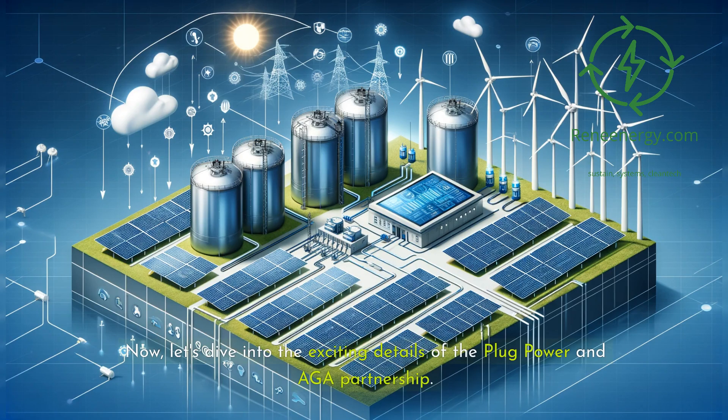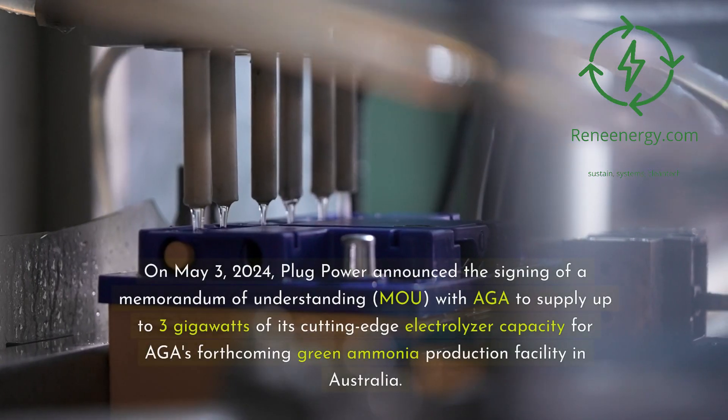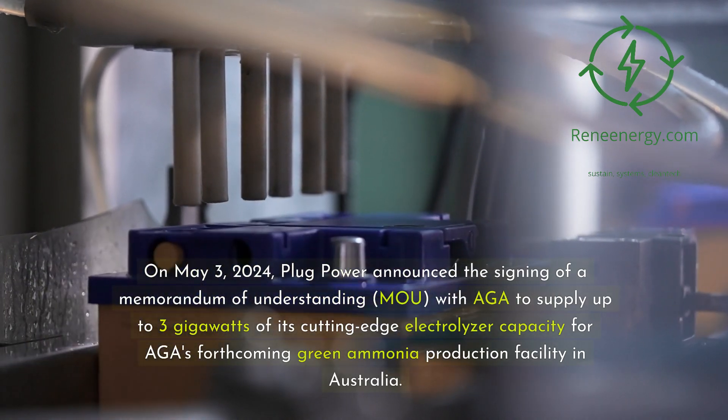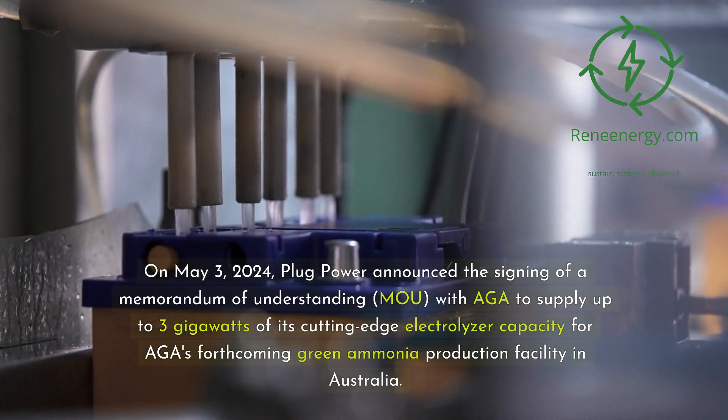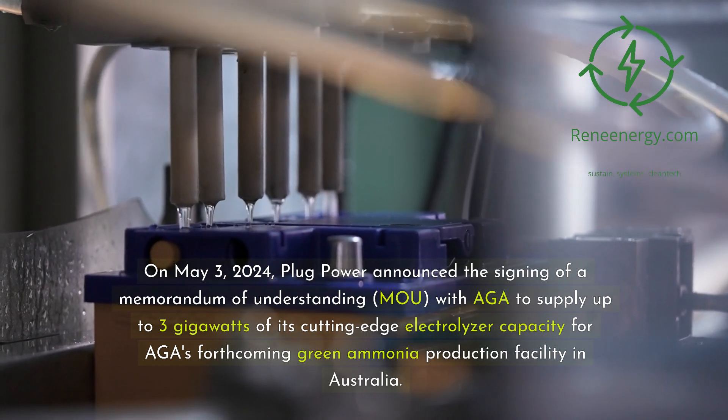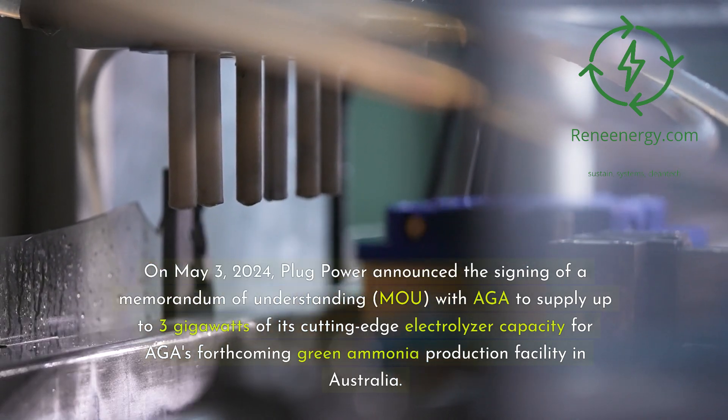Now let's dive into the exciting details of the Plug Power and AGA partnership. On May 3, 2024, Plug Power announced the signing of a Memorandum of Understanding (MOU) with AGA to supply up to 3 GW of its cutting-edge electrolyzer capacity for AGA's forthcoming green ammonia production facility in Australia.